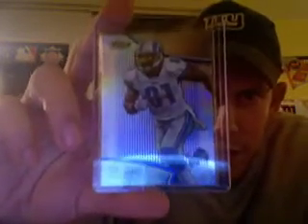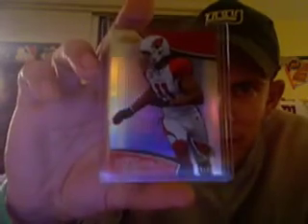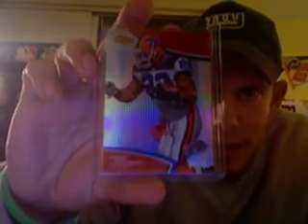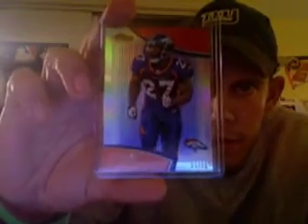Moving on to some of the colored refractors. Starting with the blues: Calvin Johnson — A.K.A. Megatron — Blue Refractor numbered to /99. He just tied Chris Carter's NFL record with four consecutive games with two touchdown receptions. Guy's a beast. Larry Fitzgerald, another beast, Blue Refractor numbered to /99. A Dallas Clark Blue numbered to /99. Fred Jackson — one of the top running backs in the league this year — numbered to /99. And a Knowshon Moreno Blue, numbered to /99.